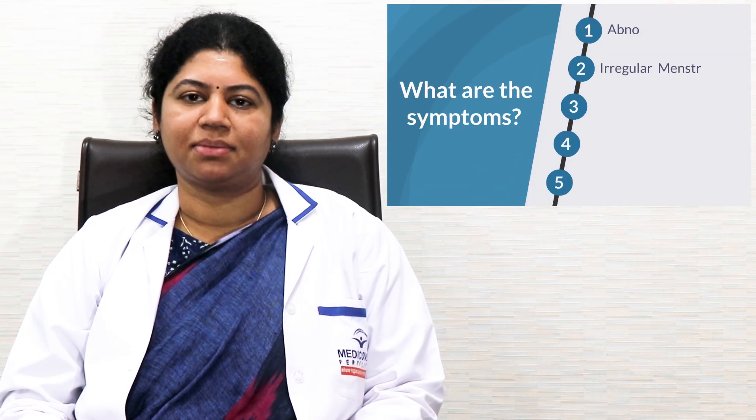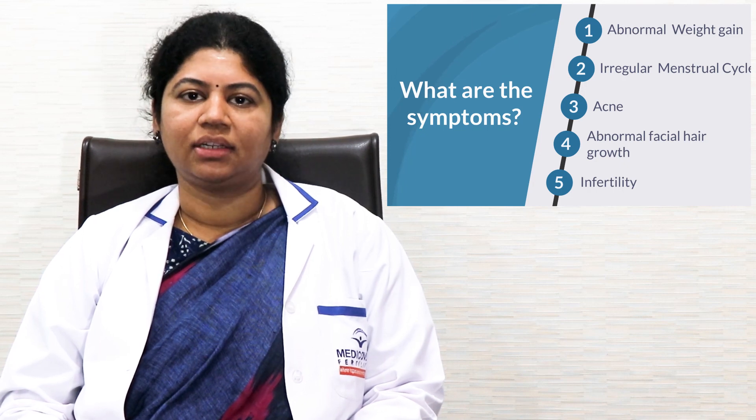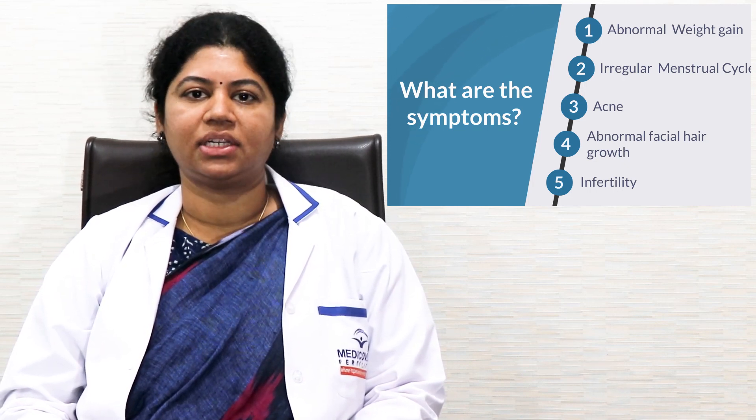So what are the symptoms? The symptoms are abnormal weight gain, irregular menstrual cycle, acne, abnormal facial hair growth, and infertility.